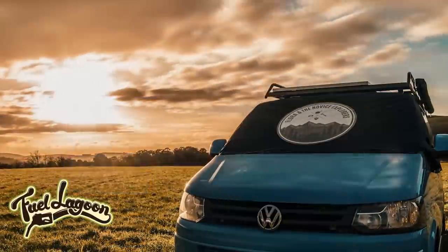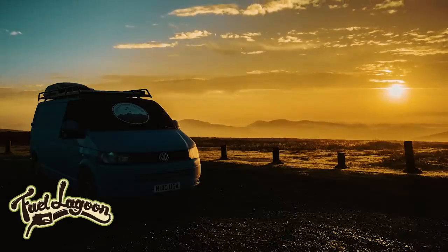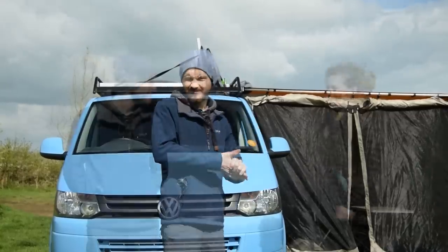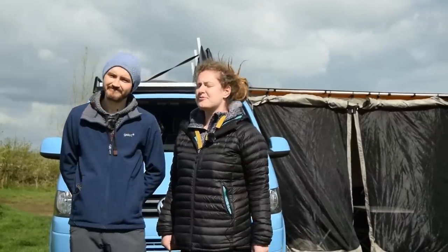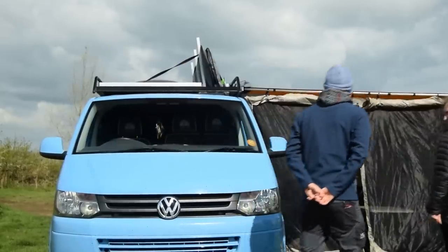Last but not least for the exterior is our deluxe windscreen cover made by Fuel Lagoon — they actually printed our own logo onto the front, and it looks absolutely fantastic. We'll be using it year-round, whether to keep frost off the windscreen or keep the sun out in summer. A massive thank you to Fuel Lagoon. So that's it for the exterior. Inside, we think we've put our stamp on it in a totally different way — you won't be expecting what's inside from the outside. Let's go and have a look.